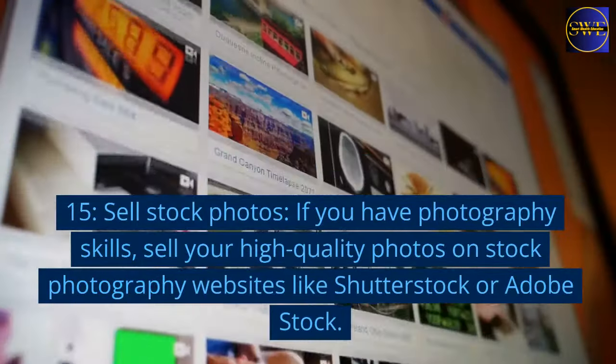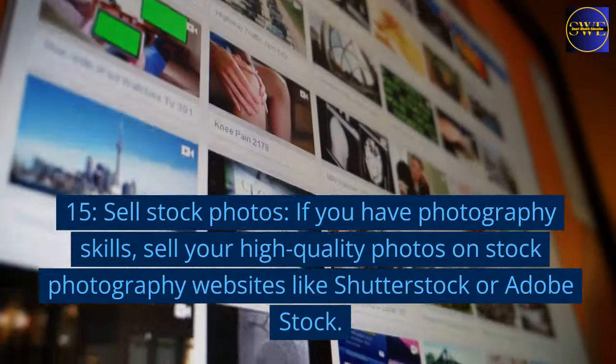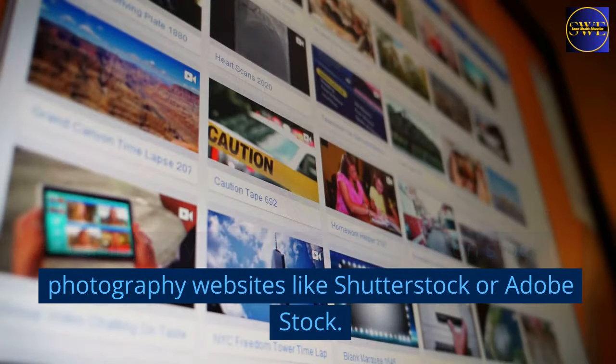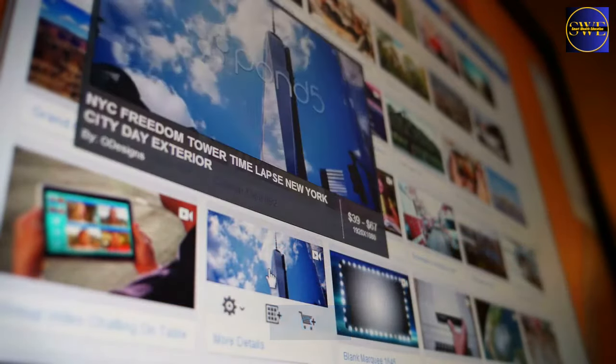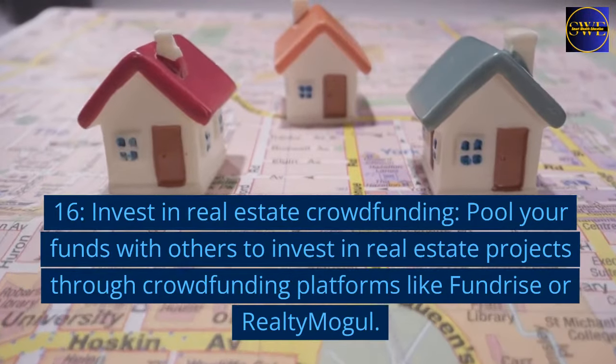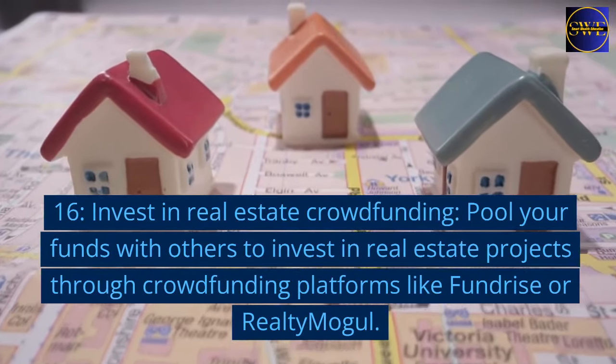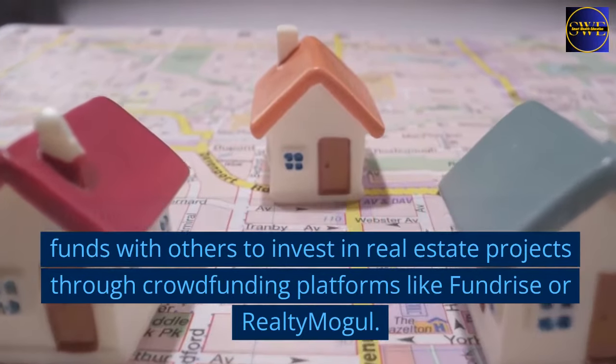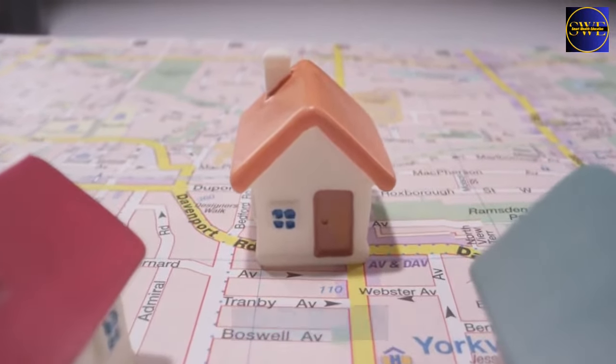15. Sell stock photos. If you have photography skills, sell your high-quality photos on stock photography websites like Shutterstock or Adobe Stock. 16. Invest in real estate crowdfunding. Pool your funds with others to invest in real estate projects through crowdfunding platforms like Fundrise or Realty Mogul.